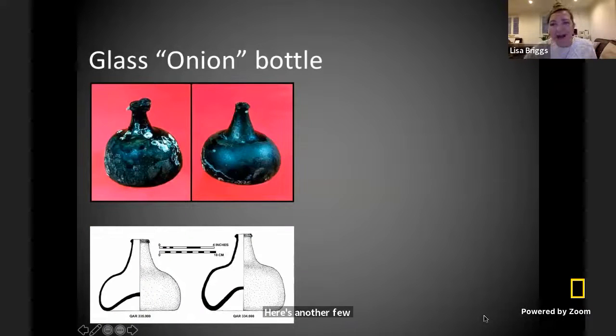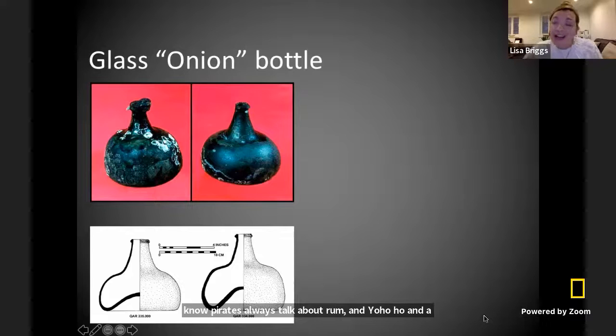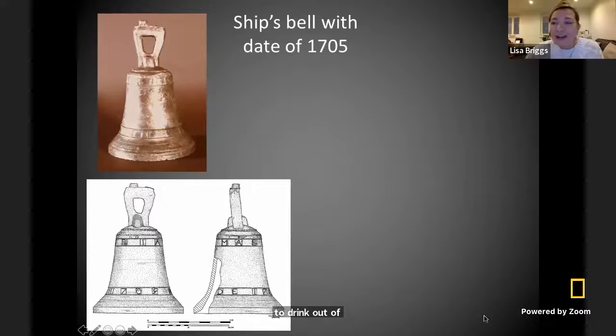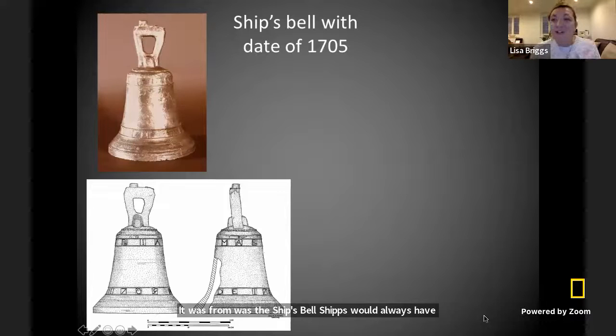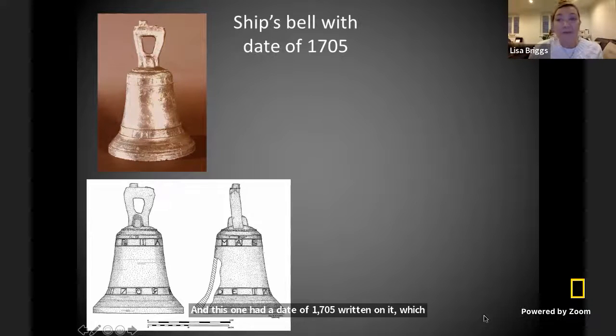I know pirates always talk about rum and a bottle of rum. On this boat we found lots of really cool rum bottles. Back in the early 1700s, bottles looked really different — this is an onion bottle, which is the kind of shape that pirates liked to drink out of. Another great thing we found that really helped us understand exactly what time period the ship was from was the ship's bell. Ships would always have a bell that they would ring when coming into harbor or to alert other boats to their presence. This one had a date of 1705 written on it, which really helped us understand exactly when the boat might be from.